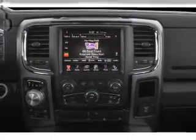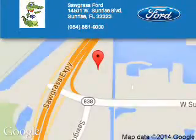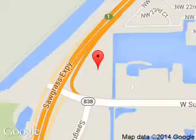Call or click to contact us today. Sawgrass Ford is dedicated to doing everything possible to ensure that the experience you have selecting your next vehicle is a pleasant one. We are located at 14501 West Sunrise Boulevard, Sunrise, Florida, 33323.